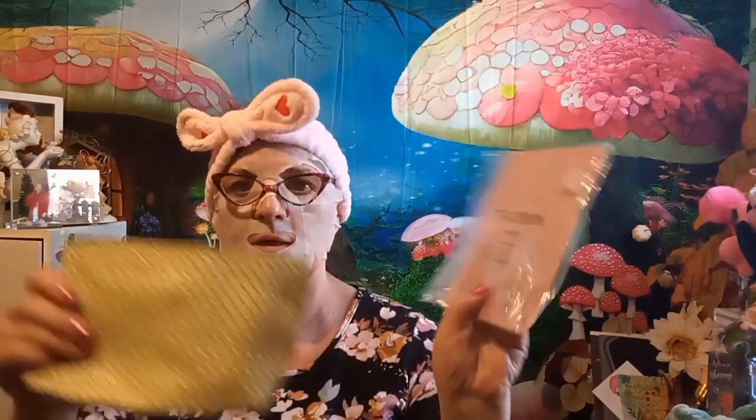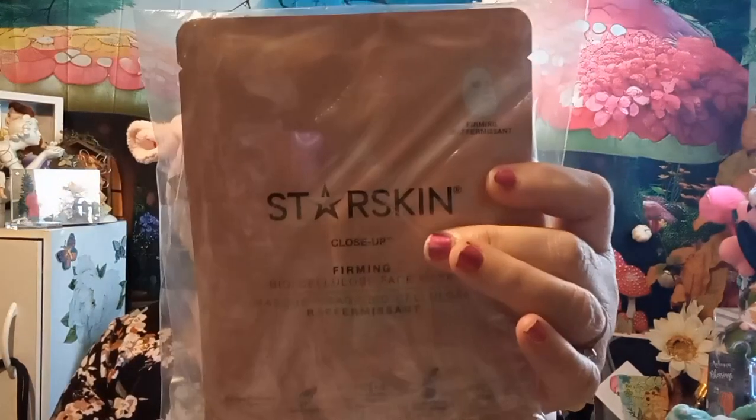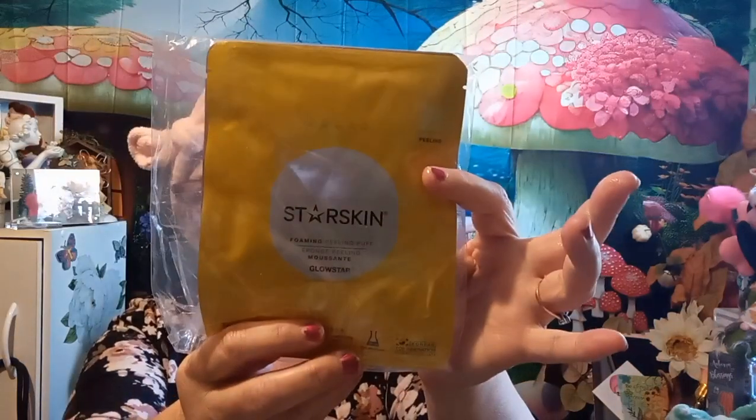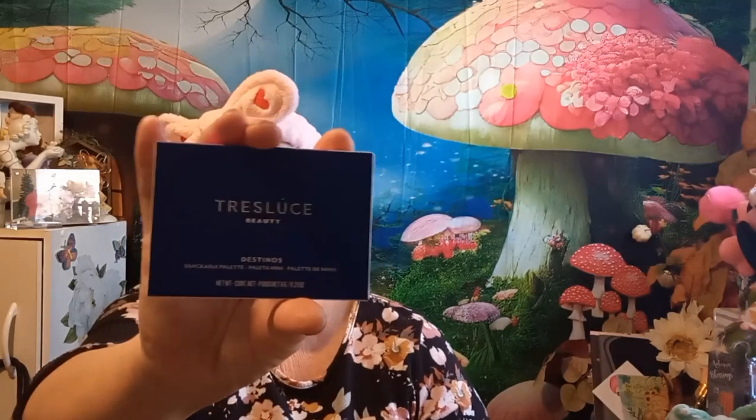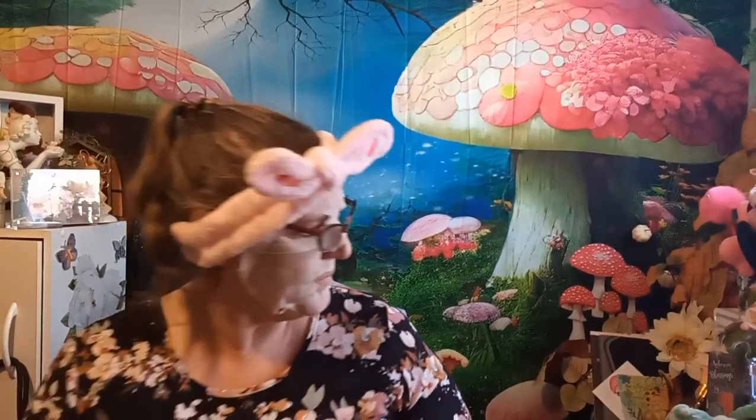So this first bag is this size, and it came with two masks — this one and this one. Each bag should have like five items. And then this one came with a stackable palette — it says 'Eternal Bliss.' I need to figure out if it's a face palette or what.